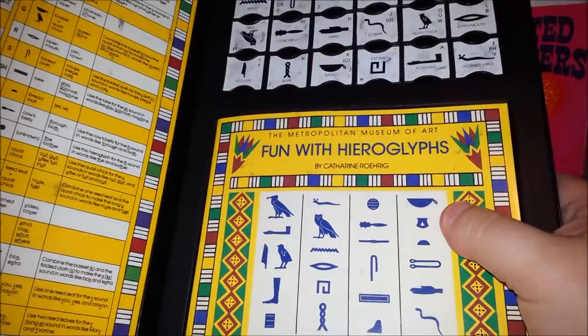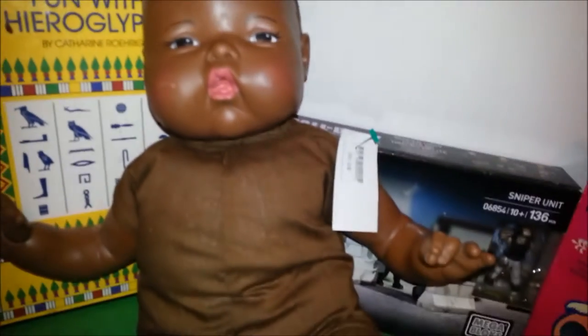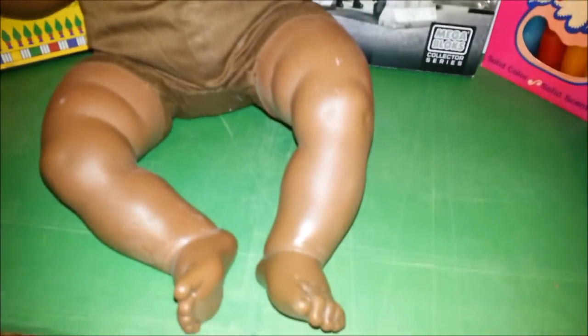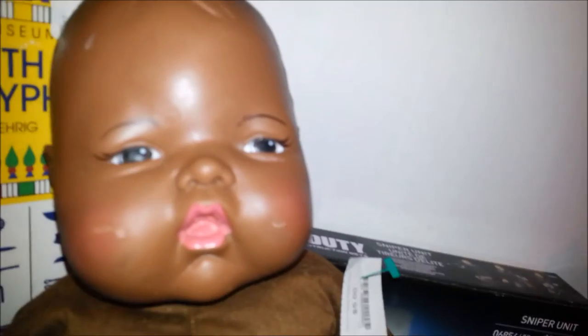I also got this really cool vintage 60s Thumbelina doll — isn't she cute? She needs a little bit of cleaning up but she's still in pretty good shape. I just thought she was super cute with her chunky little cheeks.